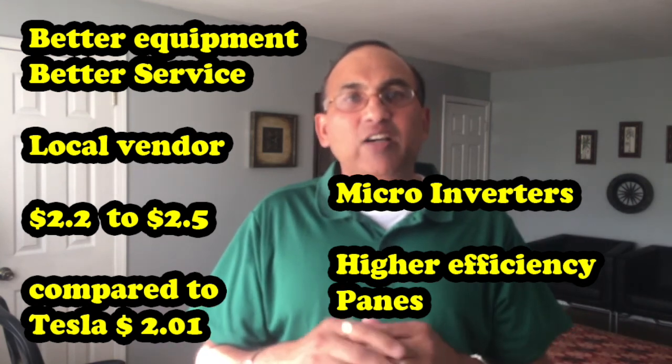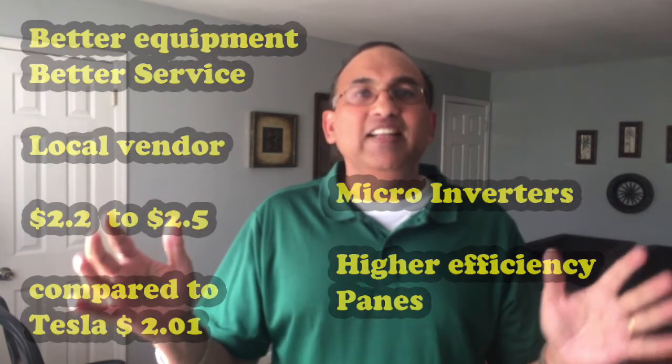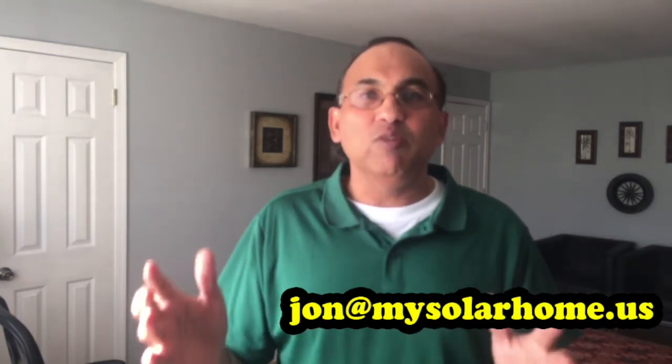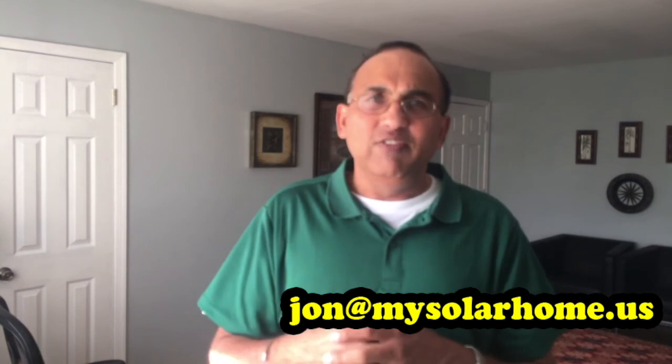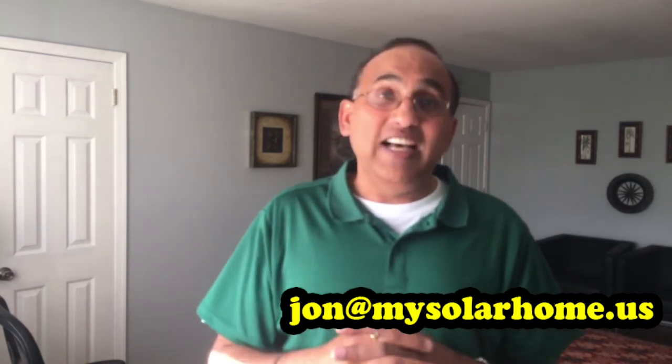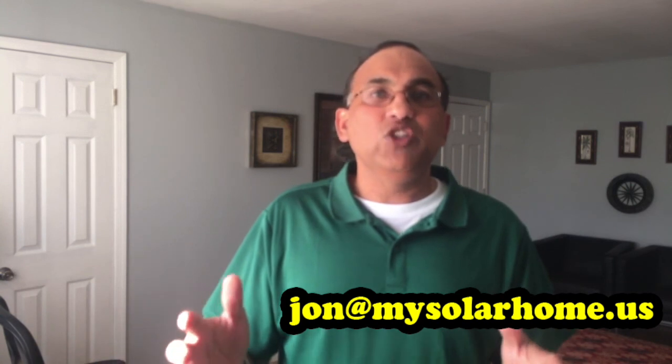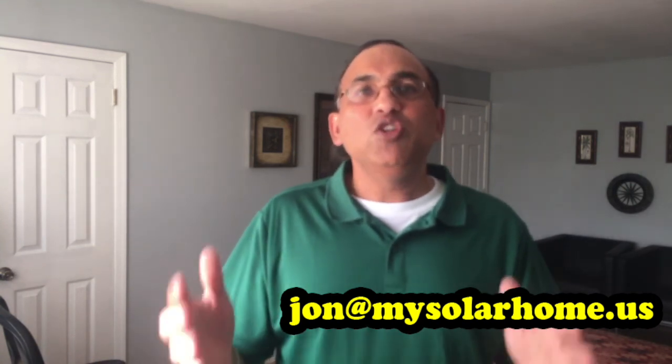That's it for me. I hope this has clarified a little more about the truth behind Tesla's game-changing solar panel prices. If you liked this video, please share it, like it, and subscribe to my channel. I have a lot of other videos on solar incentives, prices, installation, and more — do come see them. Thank you very much and have a great day!